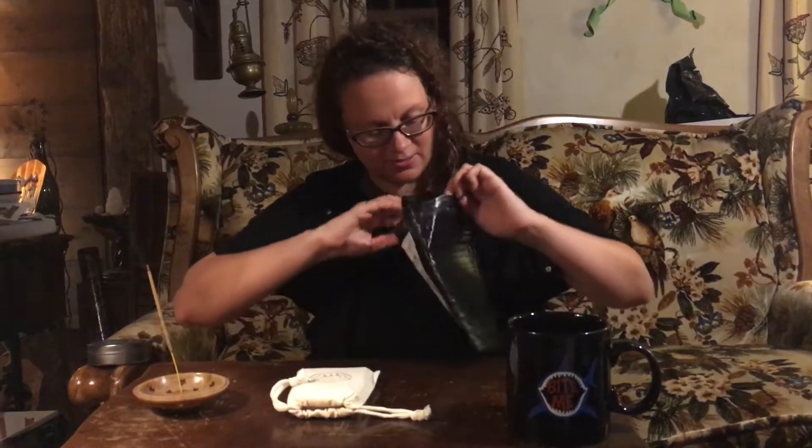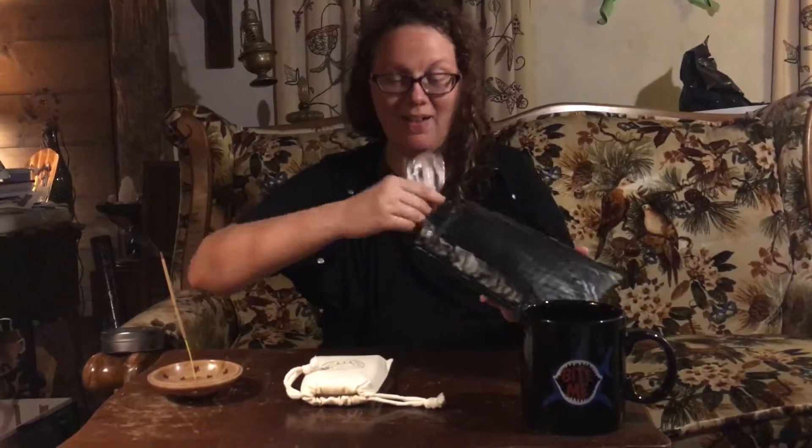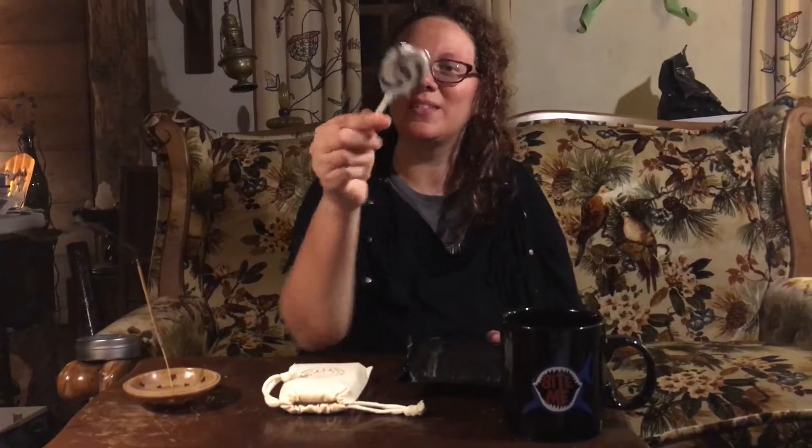I haven't seen the deck yet, but the first thing I want to show is the beautiful bag it comes in. It's got a hand stamp of a little witchy fortune-telling ball, which I think is really cool. And there's also a lollipop included, which is a super cute touch.